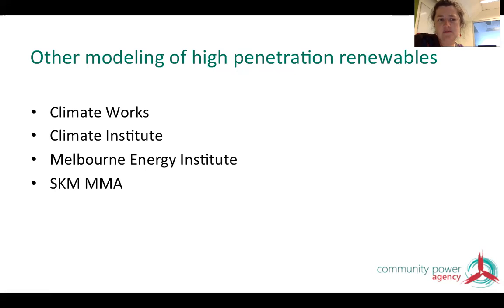Other organisations have modelled high penetrations of renewables or zero-carbon electricity systems — Climate Works, the Climate Institute, Melbourne Energy Institute, SKM MMA — but I haven't covered those specifically because they still included options like clean coal or nuclear, which to my mind are no longer relevant.